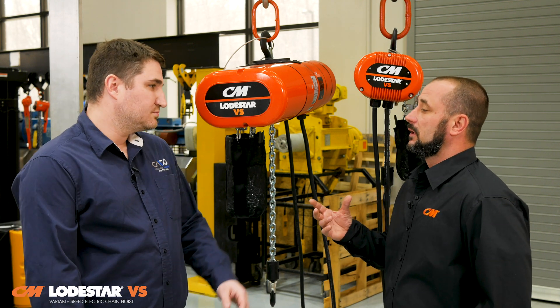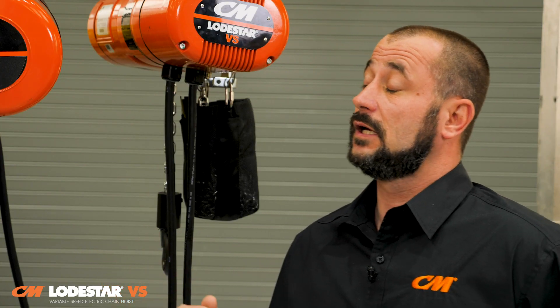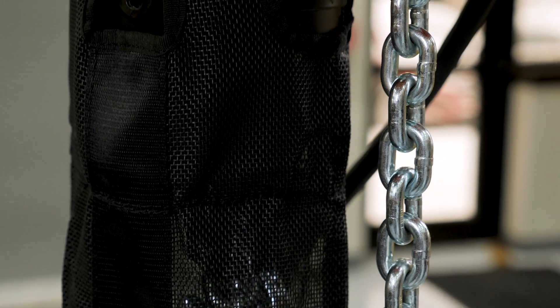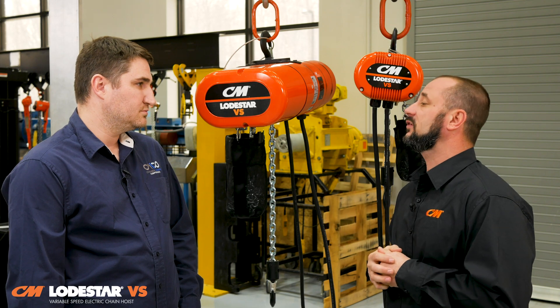So Rob, in general, why would somebody choose a Lodestar VS over a different brand of hoist? The Lodestar VS has so much to offer. It's already encompassed in our industry-leading Lodestar, and now we've integrated Magnitech's Premier Mini G Plus VFD, giving us the ultimate hoist for load control, precision, accurate and safe lifting across applications. From an overall perspective, this hoist is by far one of the most efficient from a maintenance, safety, and operational standpoint.